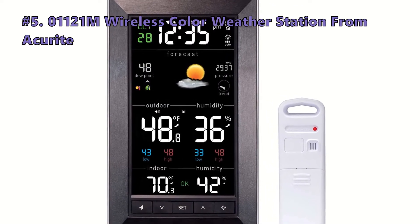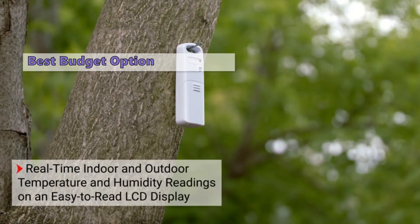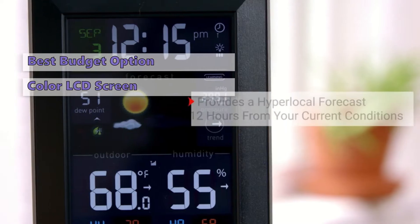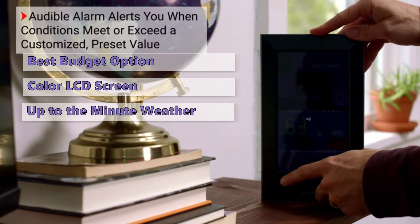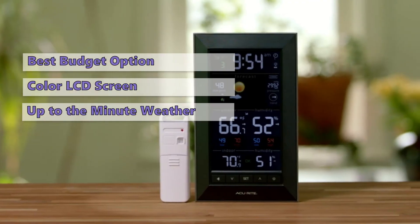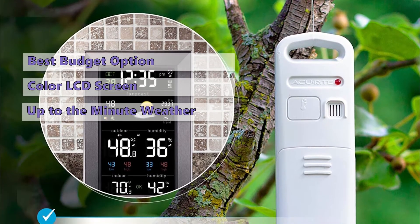This weather station is an excellent option if you want to know the weather but don't want to spend hundreds or even thousands of dollars. For a reasonable price, it provides up-to-the-minute weather information, a color LCD screen, and all the features you need to plan your day. The weather station collects data from a sensor in your yard, so you'll always have the most up-to-date information. It's compact and discreet, and when the weather changes, the station automatically adjusts its display.